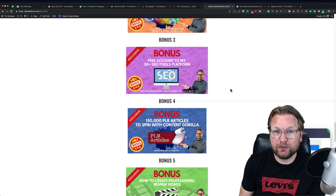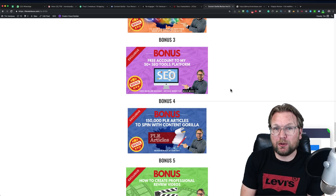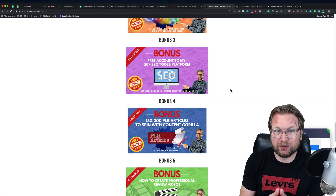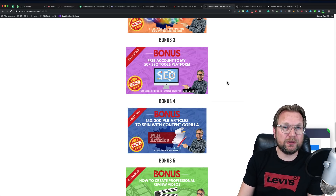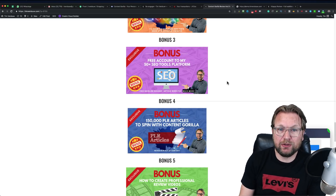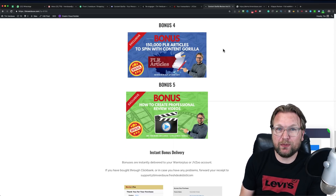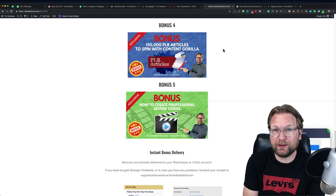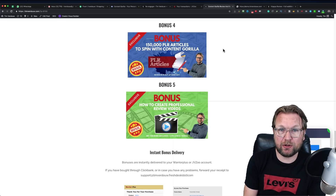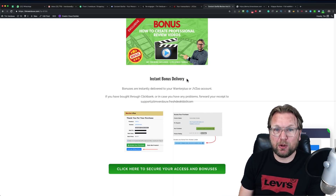My third bonus is a free account to my 50-plus SEO tool platform — a custom platform where you get login details to use 50-plus tools: build free backlinks, do article rewrites, search for IP addresses, and more. On top of that, you're going to get 150,000 PLR articles that you can spin with Content Gorilla, which also includes an article spinner.